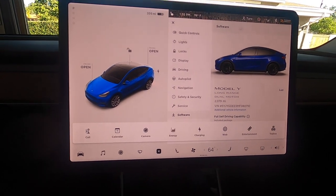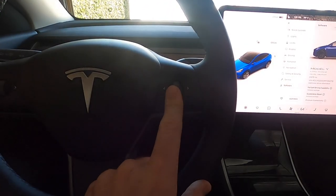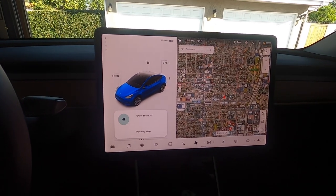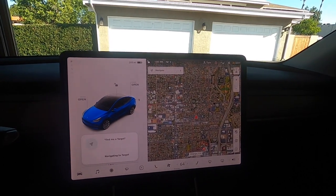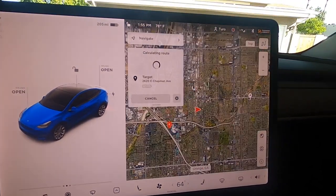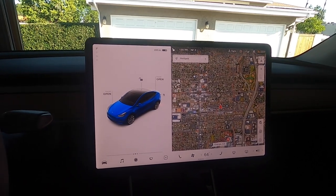Not everything is intuitive to find on first glance, but I love the voice commands. I pushed the button and said 'Show the map' — there's your map. Then 'Find me a Target' — there are all my nearest Targets. If I want to go to one, it starts calculating a route, no problem. I cancelled because I don't really feel like going to Target right now.